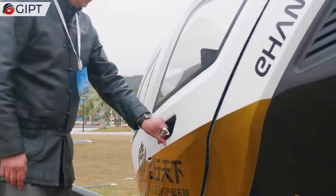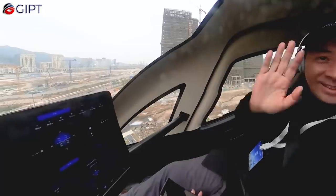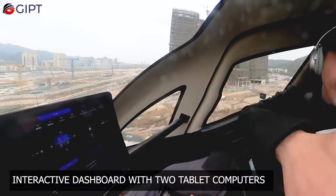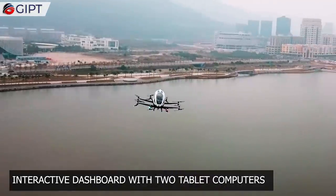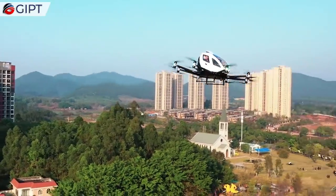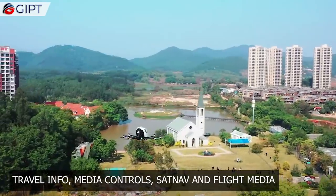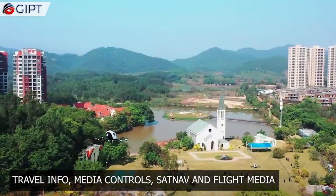The EHang comes with loads of features and smart equipment. The interior is equipped with an interactive dashboard consisting of two tablet computers. These help in real-time interaction and monitoring. These tablets are integrated with many smart technologies, such as travel info, media control, satellite navigation, and flight media.